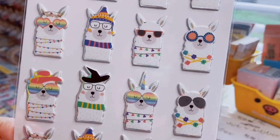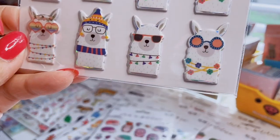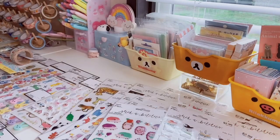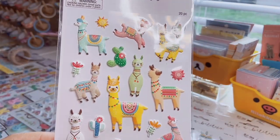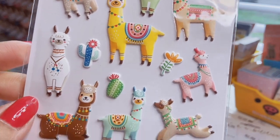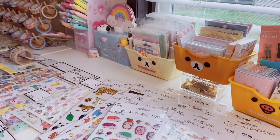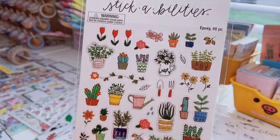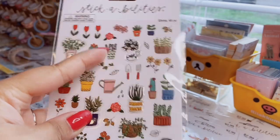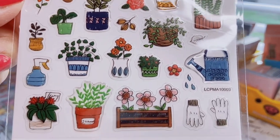This llama sheet gives me '60s vibes. Then more puffy stickers — colorful llamas and cacti in pink, yellow, and brown — not shiny but I love them. And then little ditzy clear plant stickers with a few epoxy ones mixed in. They kind of remind me of little doodles, which is why I really liked the style.